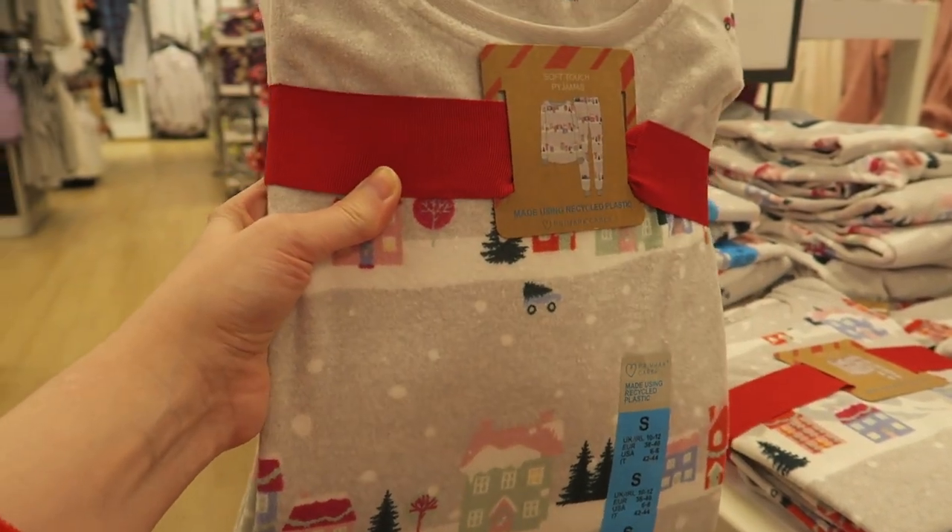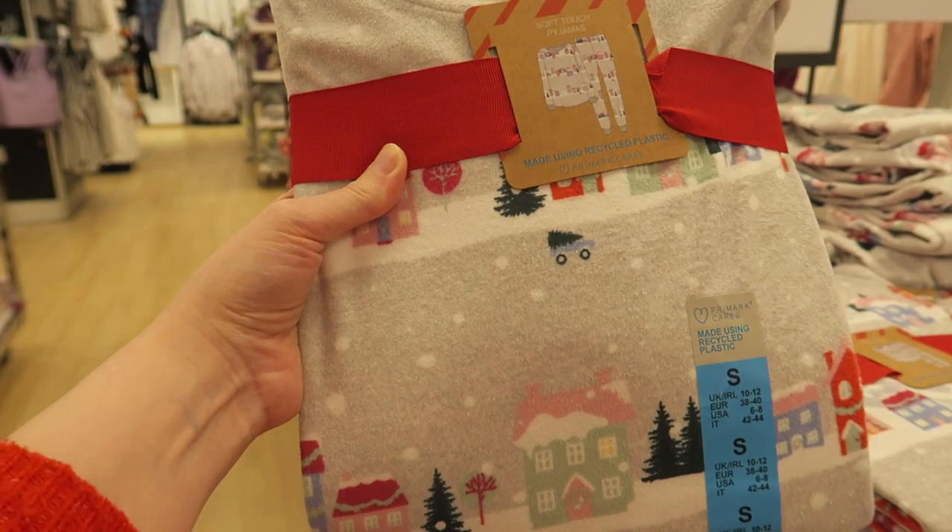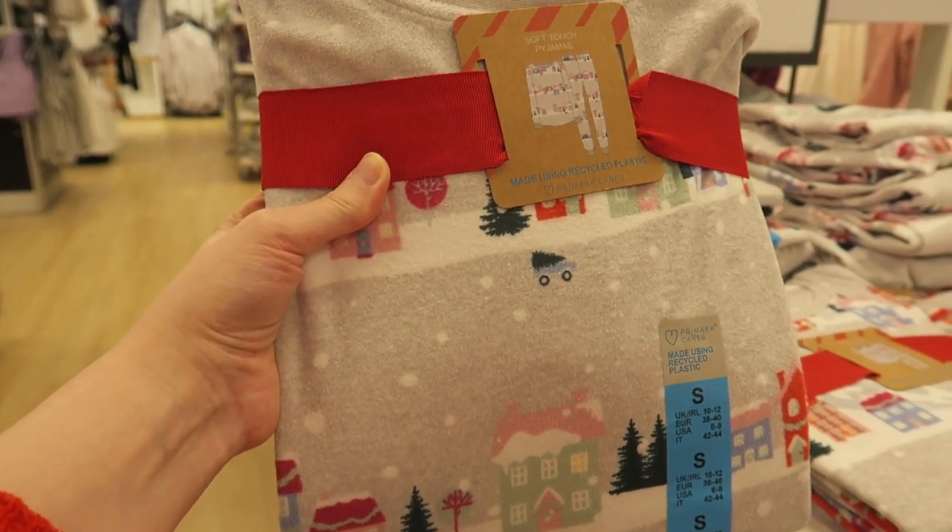Just seen this Christmas tree headband up here - I can just imagine everyone wearing these on Christmas Day. Just found these with little winter houses on them which actually matches my Christmas duvet quite well, and they're really soft as well. Right, we are back from our little shopping trip and I thought I'd just show you what we bought.